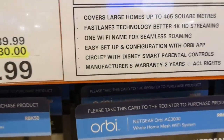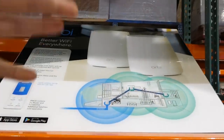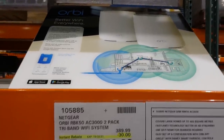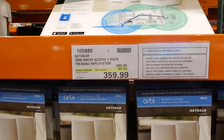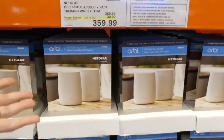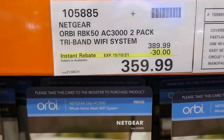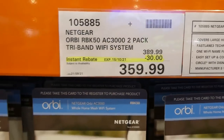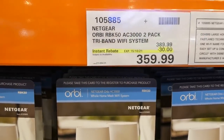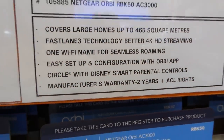It covers large homes. It's essentially a wifi extender — unlike having two routers, this is a lot nicer. It's on sale until October 15th for $360, that's $30 off. It also has Circle with Disney smart parental controls.